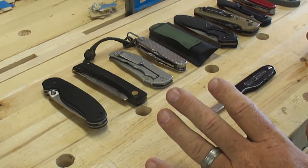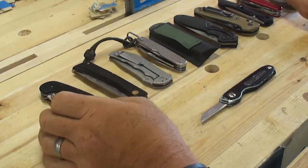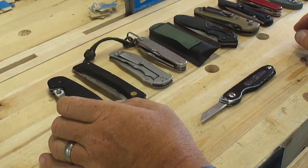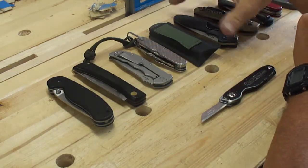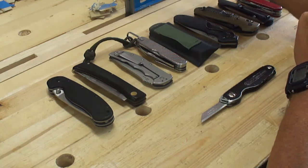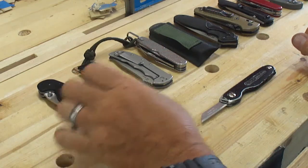I'll do another video sometime on some fixed blade knives that I like. Now some of these are pretty new looking because when you have as many knives as I do, it's hard to wear any of them down. I switch off and carry different ones and none of them get ridiculous hard use. I do not abuse knives — my philosophy is that a knife is a slicing tool. I sharpen them to the utmost keen edge. It is not a hacking tool, not for chopping trees or processing firewood.